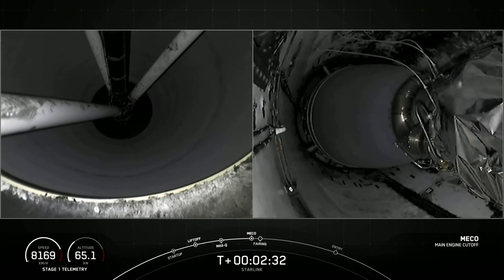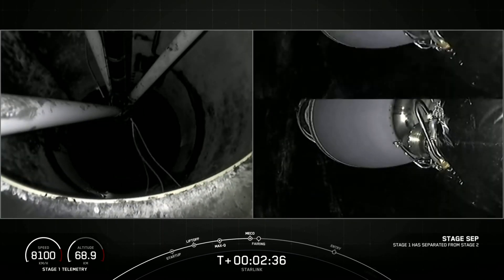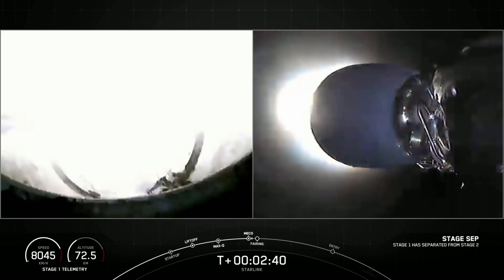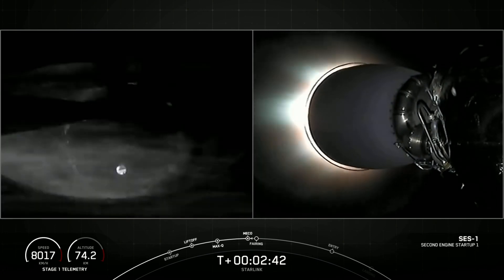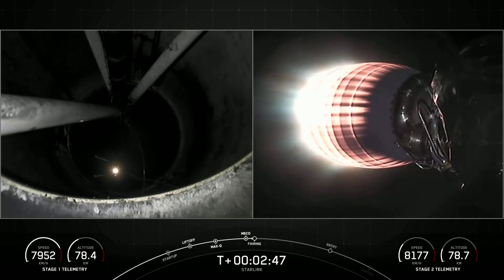MECO. Stage separation confirmed. And back ignition. As you just saw and heard over the nets, we had successful MECO, stage SEP, and SCS-1.